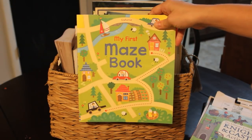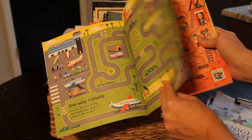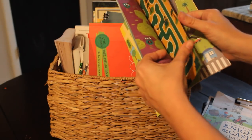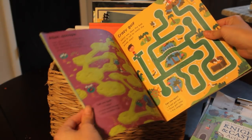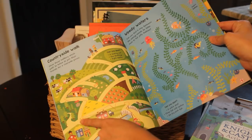My four-year-old is doing this My First Maze book. He's able to complete these on his own and he's very proud of himself. He doesn't need my help, which is a big deal for him because he knows that his brother and sister don't need much help. So I love that this is super age-appropriate for him — he did this one this morning.